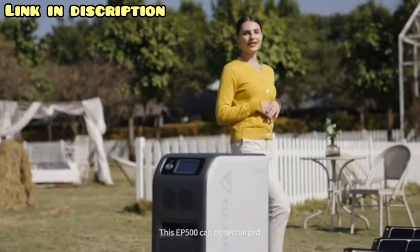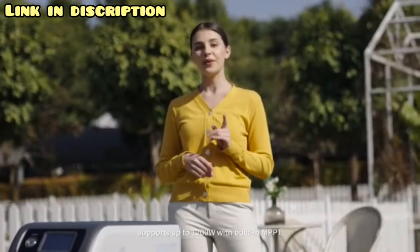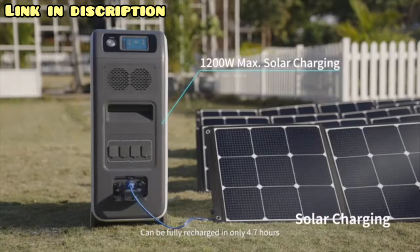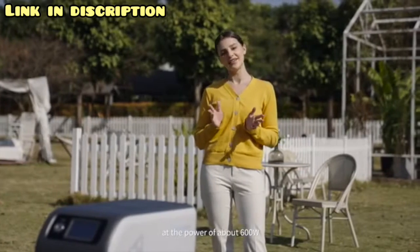The EP500 can be recharged with high-efficiency solar power, supporting up to 1,200 watts with the built-in MPPT, and can be fully recharged in only 4.7 hours. It can also be recharged via AC charging at about 600 watts.